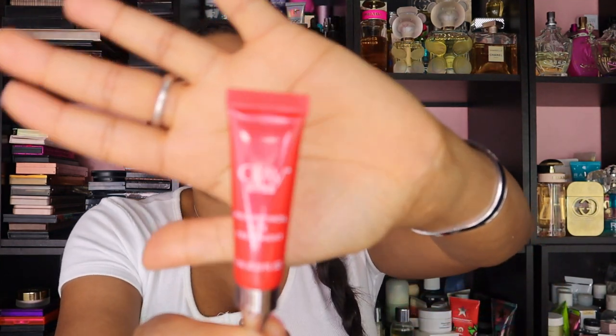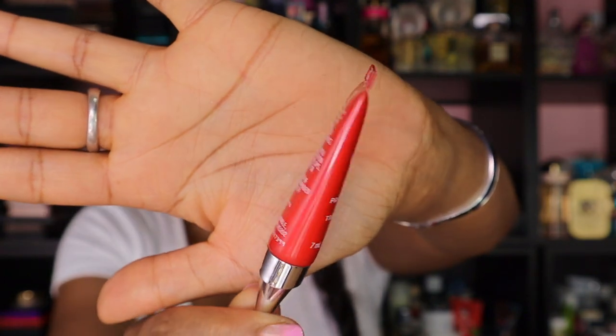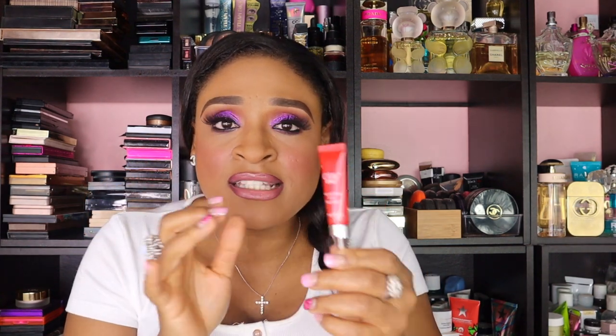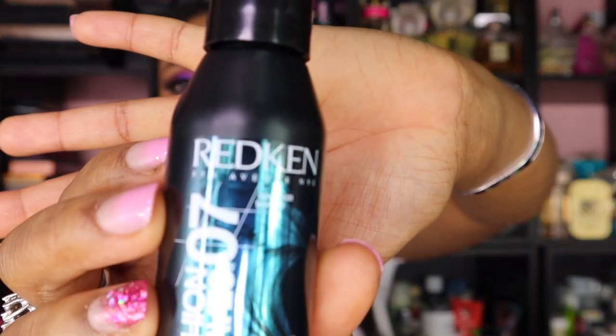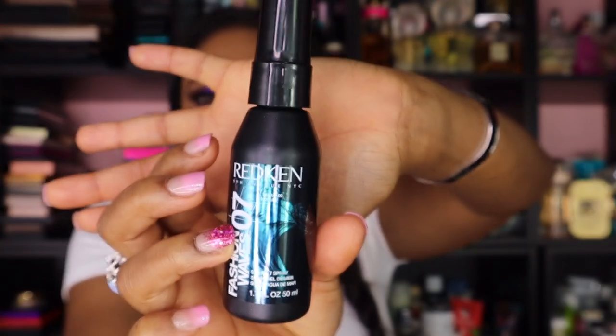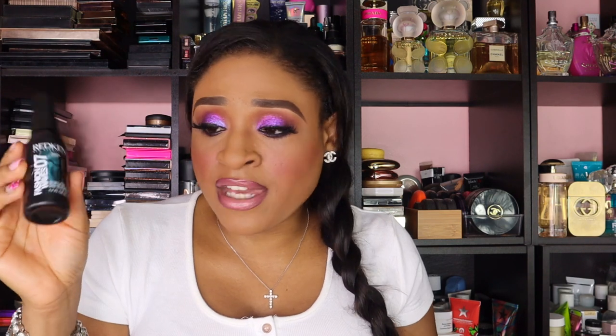The next thing we got is the Oilé Eyes Pro Retinol Eye Treatment. This is a nice size — honestly, you only need a little bit for eye cream, so these deluxe sizes last a long time. The next thing I got is the Redken Fashion No. 7 Waves Sea Salt Spray. This is a nice size too — 1.7 ounce, 50 ml. So they're giving some really good sizes; these are not like tiny babies.